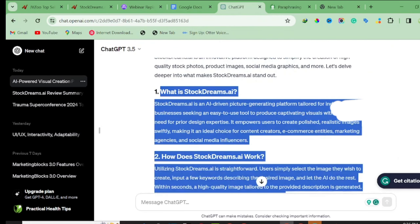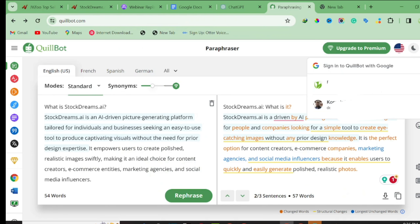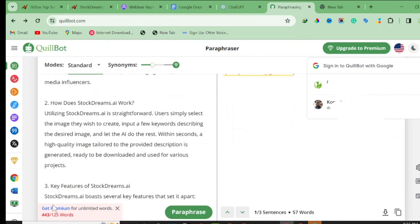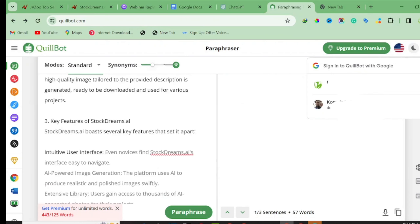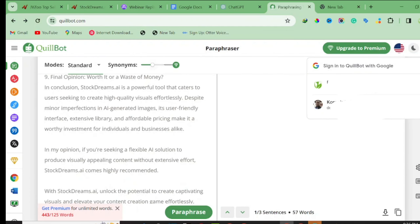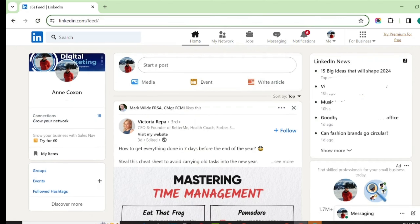Copy the entire ChatGPT content and paste it into Quikbots. Note that on the free plan, you're limited in how many words you can paste at once — you can upgrade to the premium plan to paste everything at once. Once the paraphrasing is done, the last stage is to publish this content and start driving traffic to our affiliate link.